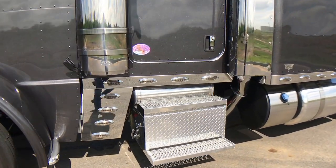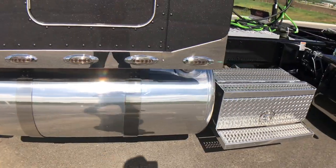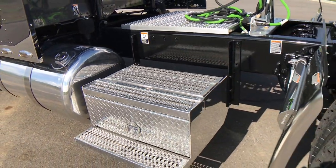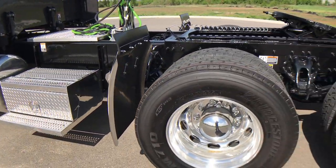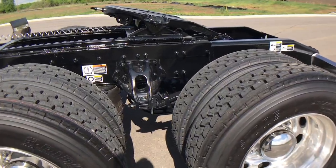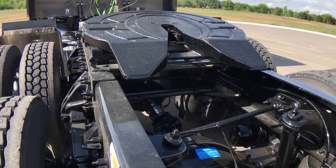This truck is a 290-inch wheelbase, powered by a 565 X15 Cummins with an 18-speed transmission. That Cummins has 2,050 foot-pounds of torque, and when you have that extra torque rating, you get the bigger transmission, bigger clutch, bigger driveline, and actually a different rear end.